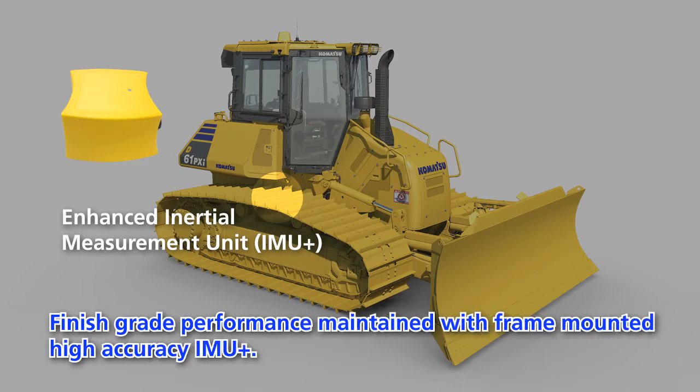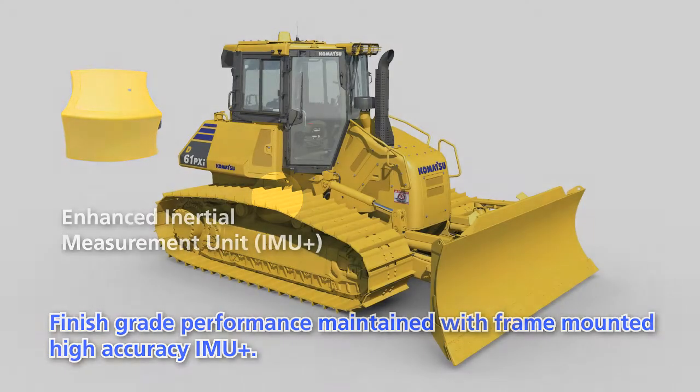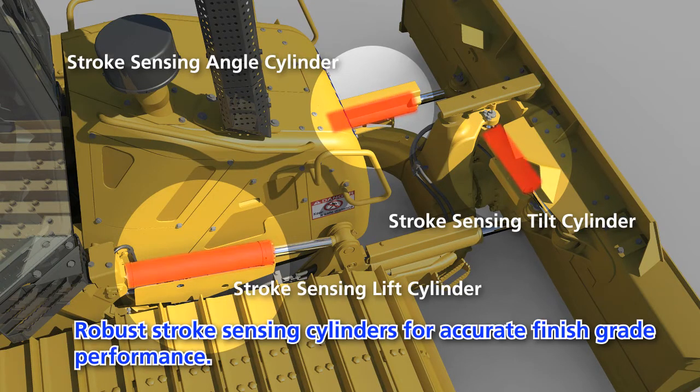Finish grade performance is maintained with frame-mounted high-accuracy IMU+, and robust stroke sensing cylinders for accurate finish grade performance.